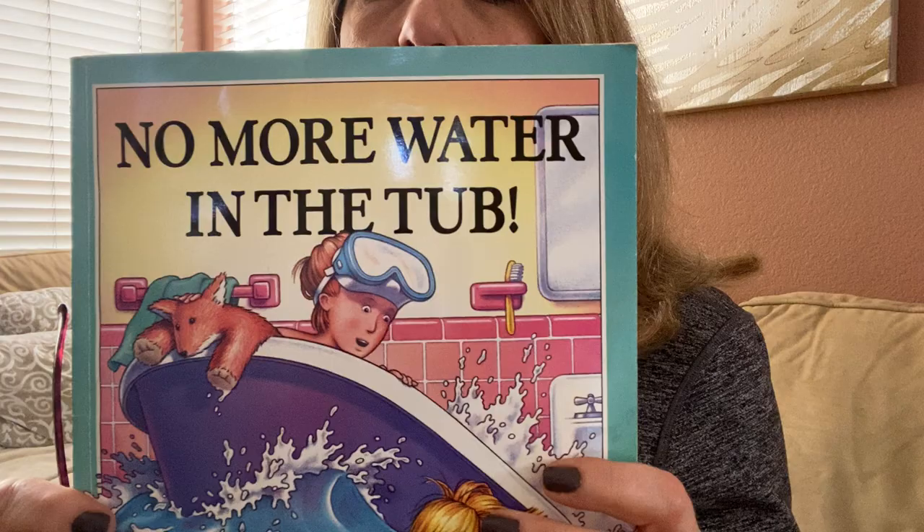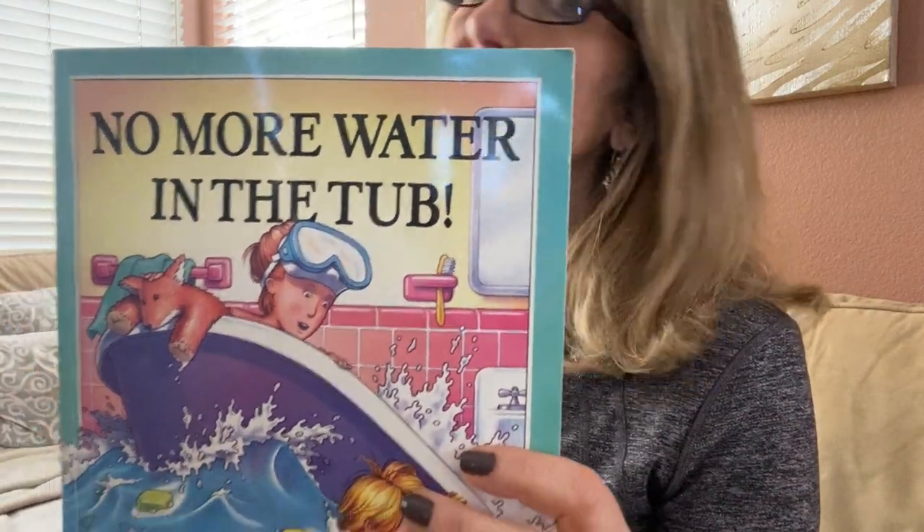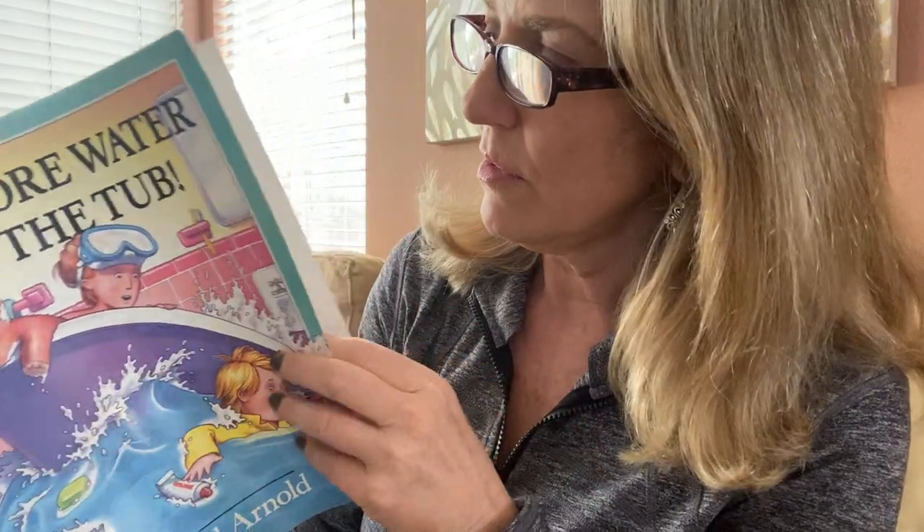So today I have a wonderful story for you. It's called No More Water in the Tub. This is a good story — you're going to like it, and it has great pictures to go along with it too.